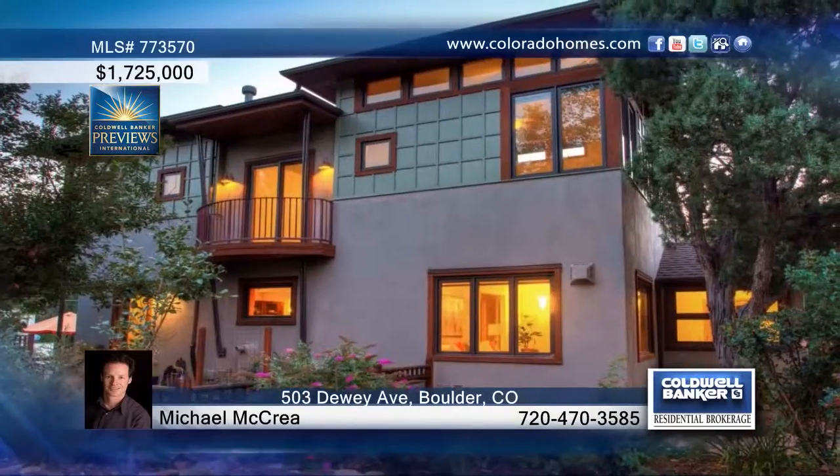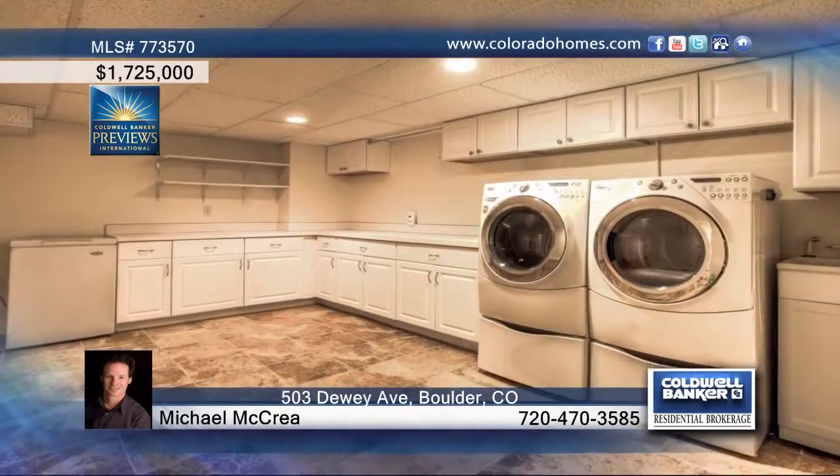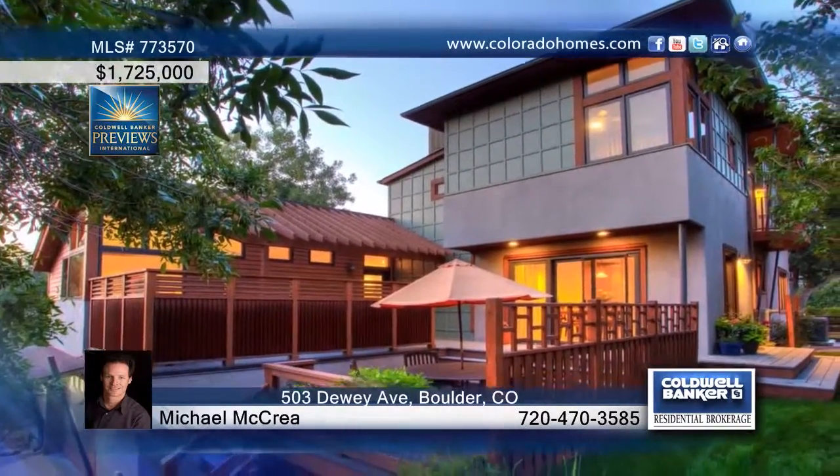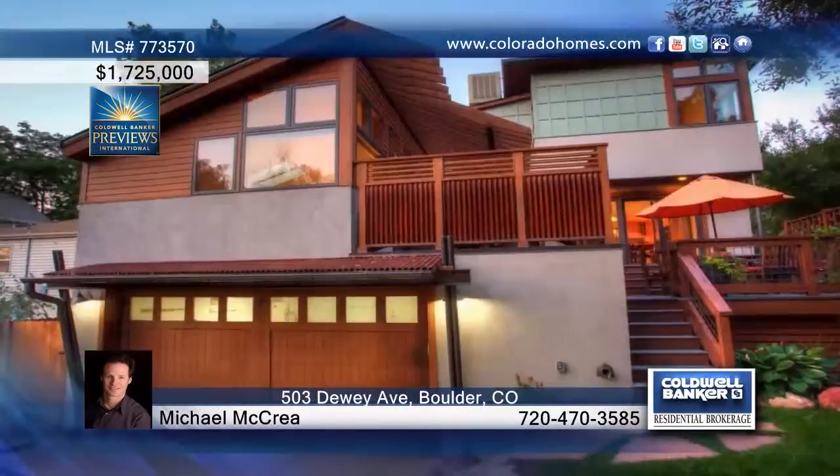Come home to this modern four-bedroom, five-bath home that features an open floor plan with hardwoods throughout. The kitchen is equipped with stainless steel appliances and offers great flow to the patio. You will love the main floor master as well as the great functionality of this home with the office, huge mudroom, and tons of storage. The lower level walkout guest suite is home to a rec room that is also perfect for entertaining. This home has so much to offer and can be seen with a call to Michael McRae.